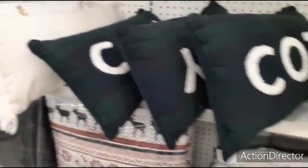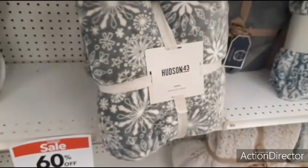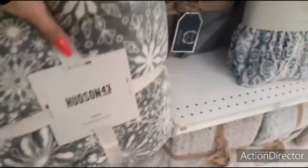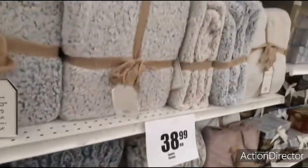I think I'm going to wait. Here we have a throw — snowflakes. They have really nice throws, but how much? $34.99. $38.99 each. Yeah, it's still way too expensive.